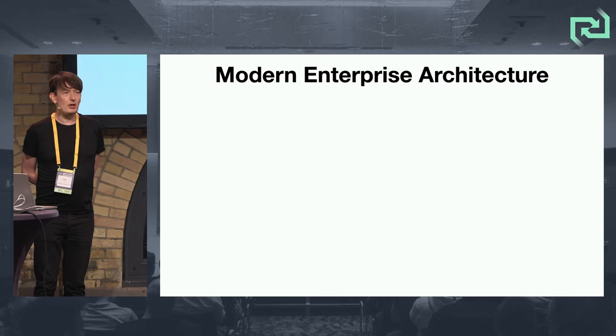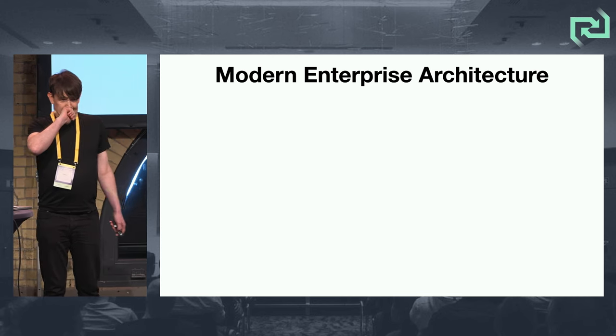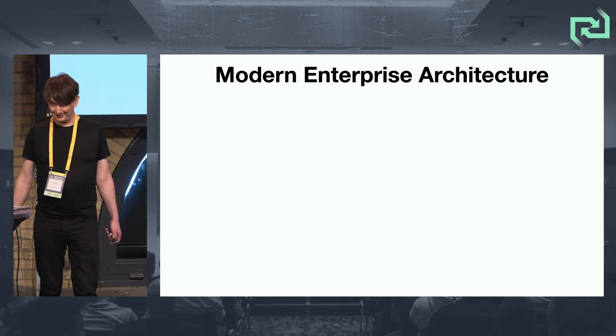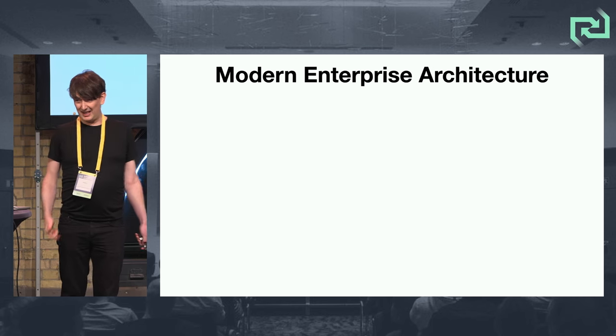If you're going to do architecture at that scale — modern enterprise architecture — I've got five things: A, B, C, D, E, that an enterprise architecture should be practicing.